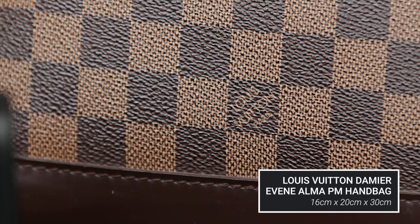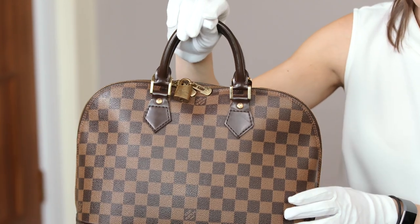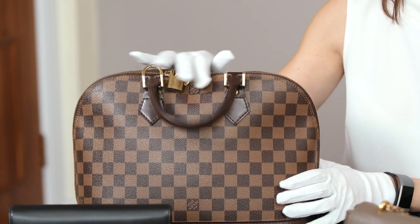I've brought along today three designer handbags that you might commonly see at auction. First of all, a Louis Vuitton Damier Alma PM handbag, which is one of Louis Vuitton's iconic styles. This handbag retails just over a thousand pounds and you would traditionally expect it to sell at auction between three and four hundred.